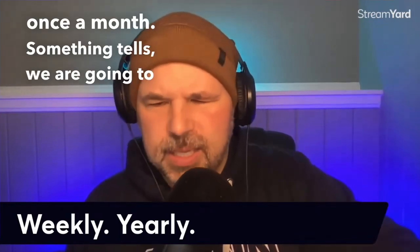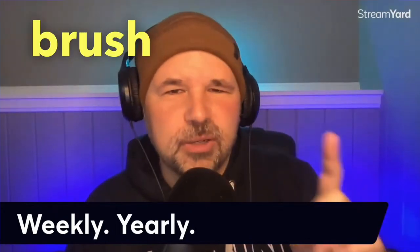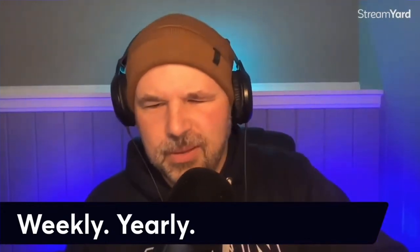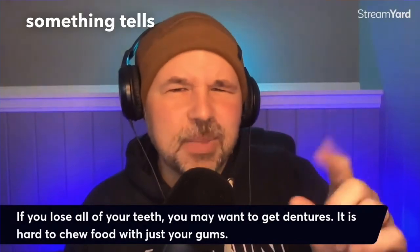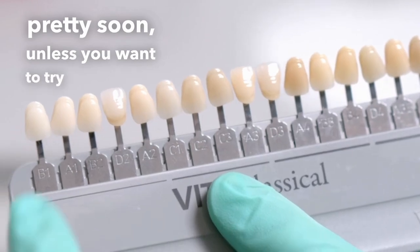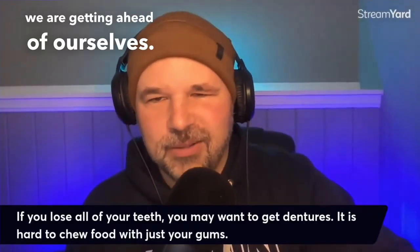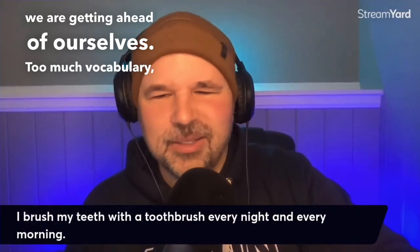Something tells me we are going to get to dentures at some point. If you brush your teeth once a month, something tells me you will be getting dentures pretty soon — unless you want to try to gum your food. We are getting ahead of ourselves. Too much vocabulary, too soon.